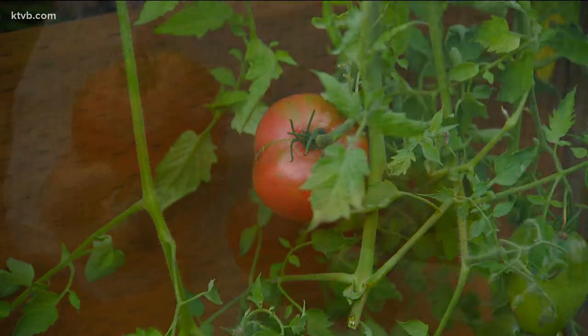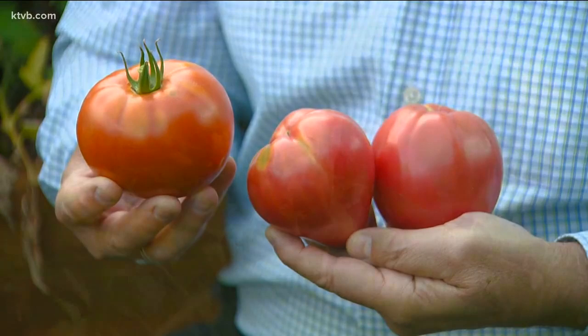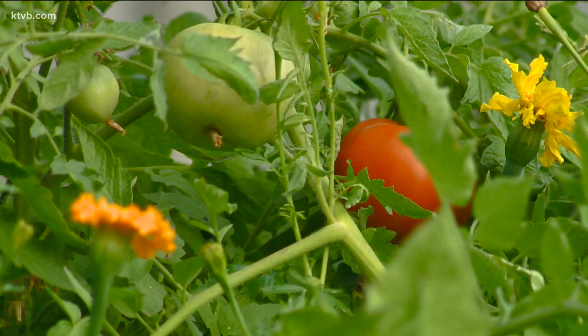Tomatoes originated in Central and South America and were introduced to the rest of the world in the 1600s. At first, many Europeans and early Americans considered them unfit to eat, even poisonous. Their scientific name means edible wolf peach, and at one time they were even referred to as love apples.